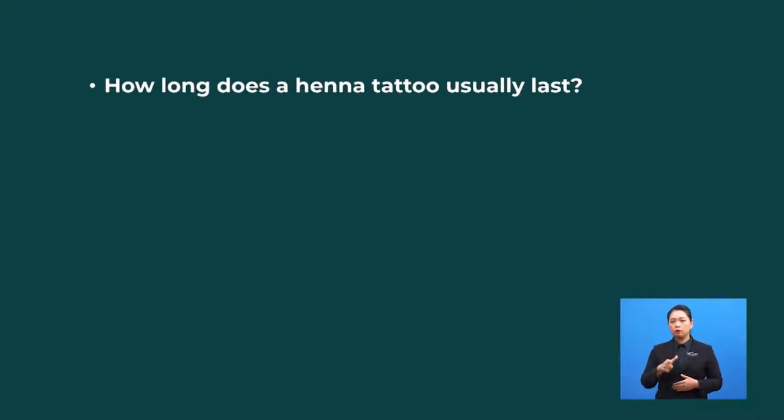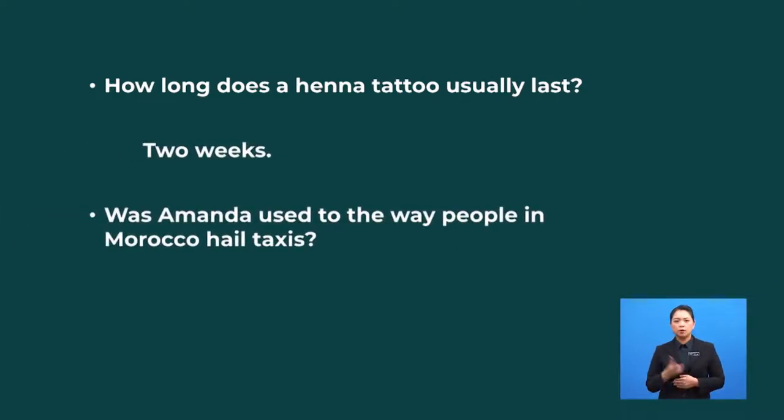Quick check of your understanding. How long does a henna tattoo usually last? Two weeks. Was Amanda used to the way people in Morocco hail taxis? No, she wasn't.